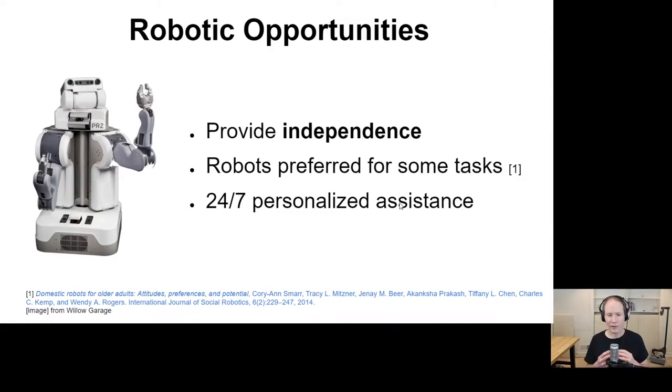Robots have particular properties that are beneficial for providing physical assistance. One thing we've seen a lot in my lab is that they can provide a sense of independence — they can enable an individual to do things for themselves through the robot, which is really valuable if you usually have to ask people for help. It's nice to be able to take control of your own world. Robots are also preferred for some tasks over human assistance, and in the long term there's an opportunity for 24/7 personalized assistance — a level of vigilance that currently you'd only get with a team of people, maybe in an ICU.